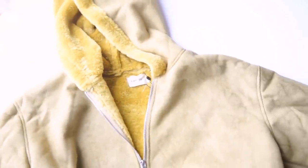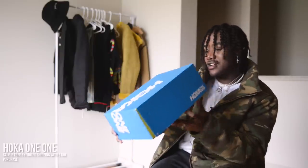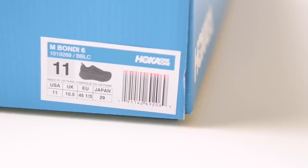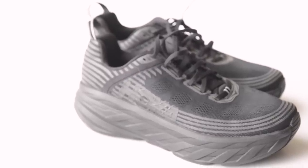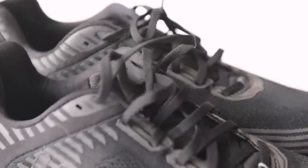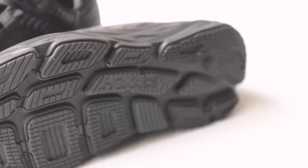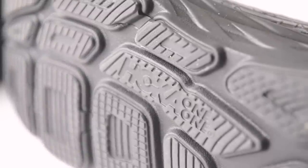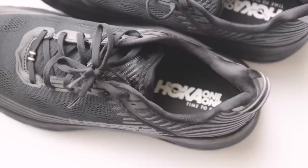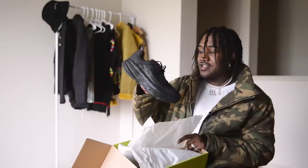Lastly, I got two pairs of shoes from Hoka — they were nice enough to hook me up. This first pair is all-black Bondi 6s. You can never have enough all-black shoes — they literally go with everything. I've got a bunch of different all-black shoes in different shapes because some shapes go with different outfits. This is a shoe I can just put with different stuff. The quality is crazy — super lightweight, a whole bunch of cushion. This is probably one of the lightest, most comfortable shoes in my rotation right now.